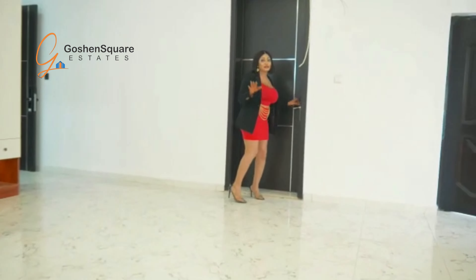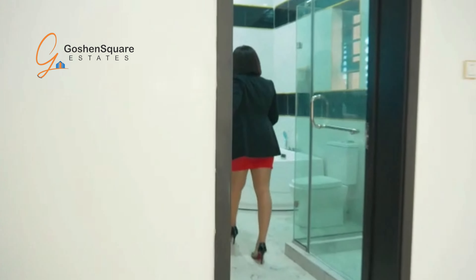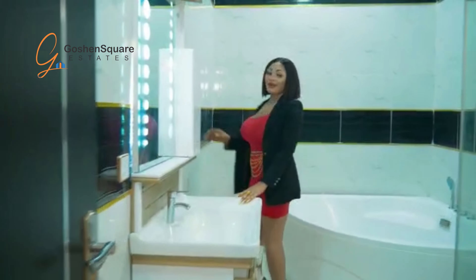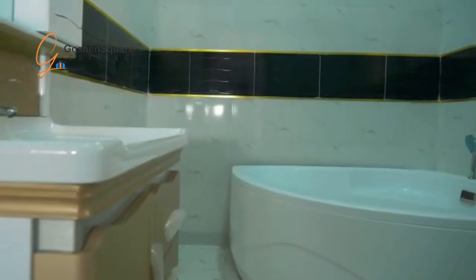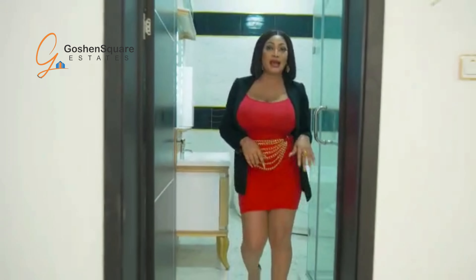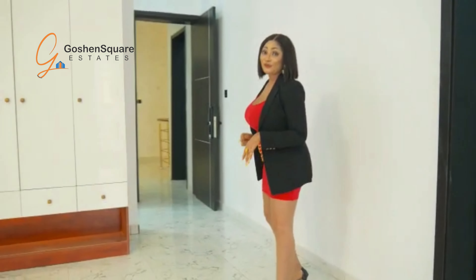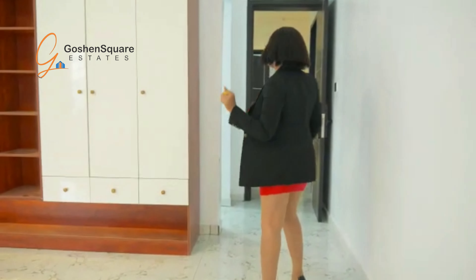This is the toilet and it's very beautiful. Every moment spent in this house will give you a lifetime memory. Let me take you to the other rooms — they are very large and beautiful as well.